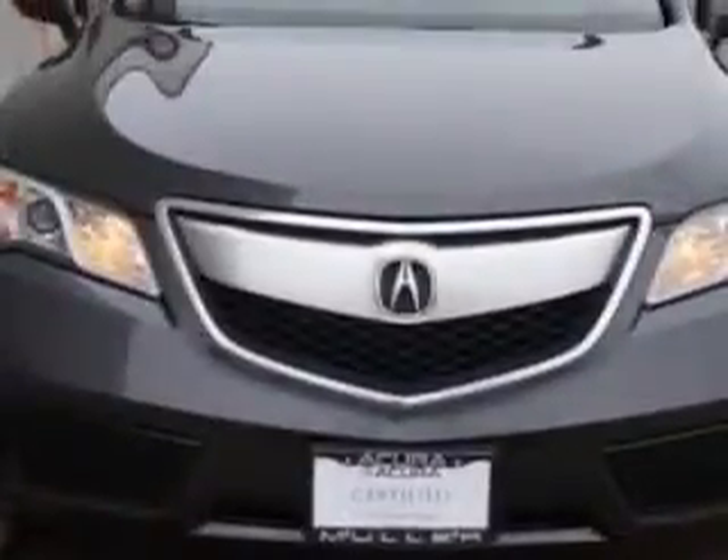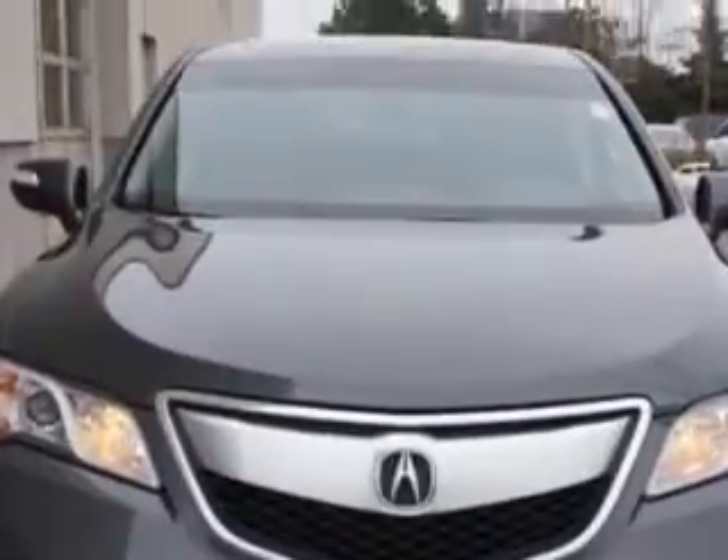Check out this Graphite Lustre Metallic 2015 Acura RDX SUV All-Wheel Drive, equipped with a six-cylinder engine and an automatic transmission. Enjoy an exceptional 27 miles to the gallon on this great SUV.